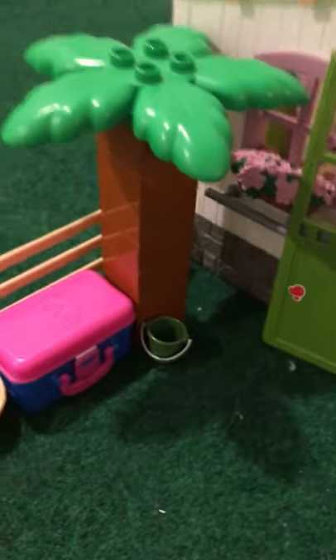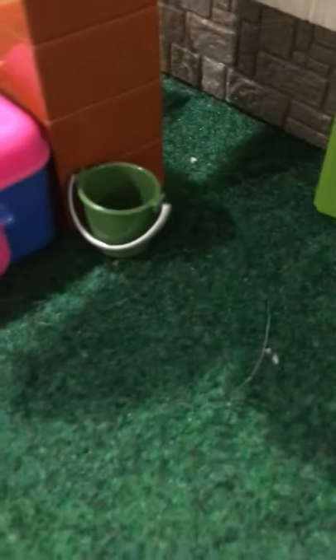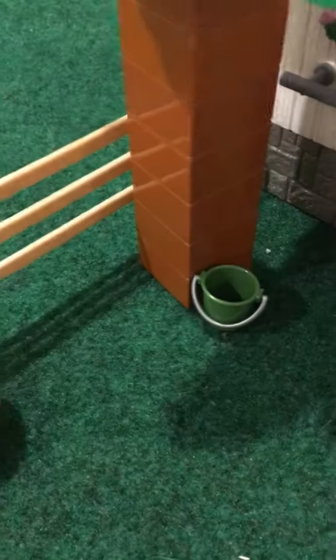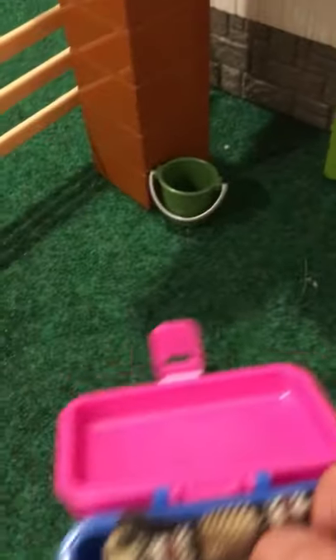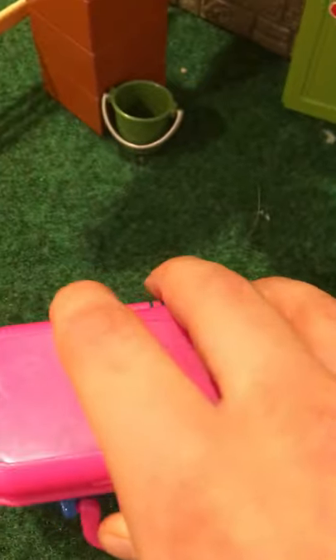There's this sign that says no running in the barn or near horses. To the left of the barn we have this cute palm tree, a little itty-bitty bucket, and blanket storage. In it we have only two blankets, because it's really all I have. Right now they're in blanket storage.